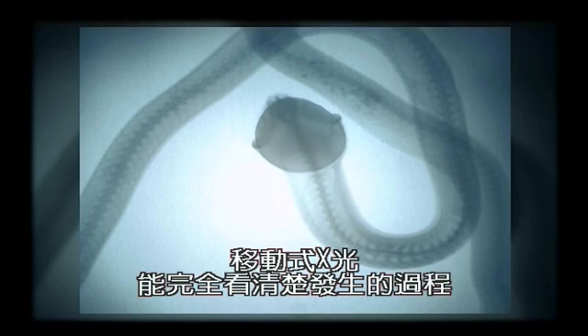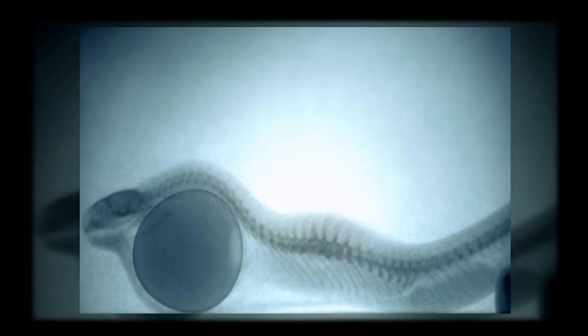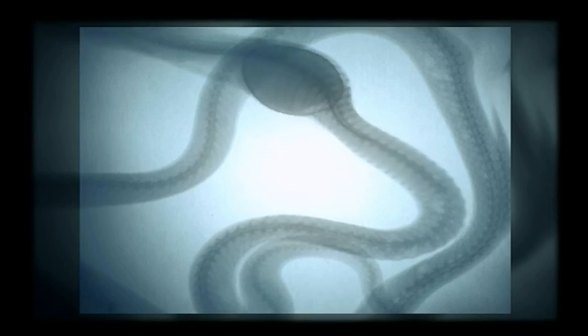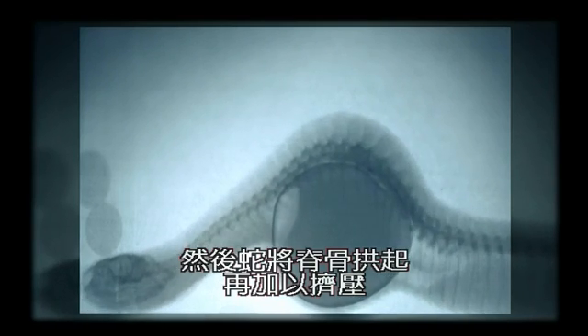Moving x-rays enable us to see exactly what's happening. Soon, the egg reaches a part of the backbone that has downward-pointing spines on it. The snake arches its backbone and then squeezes.